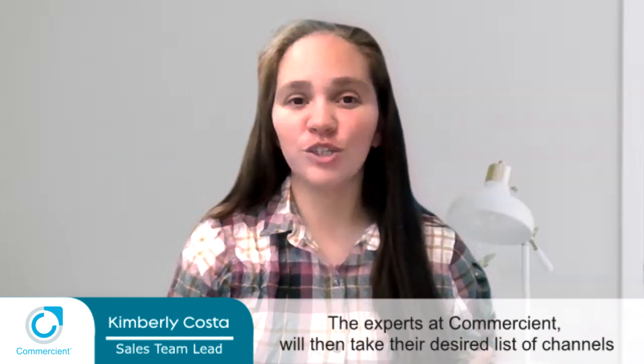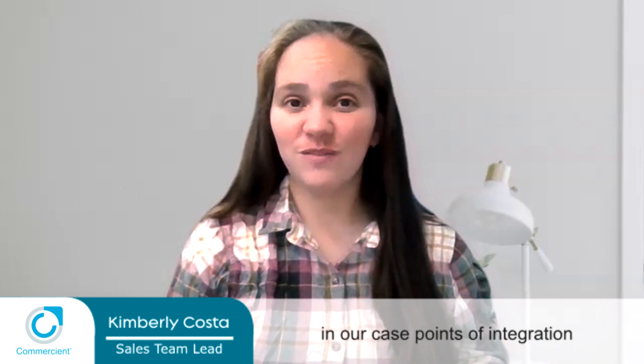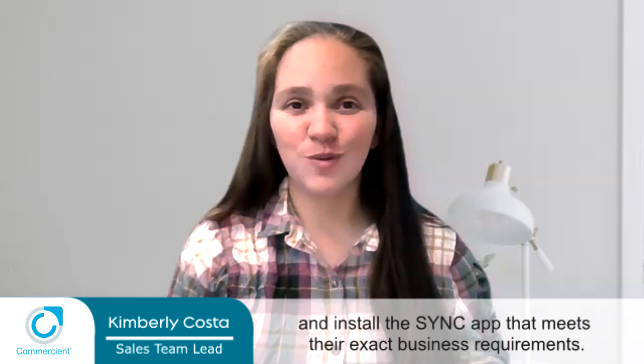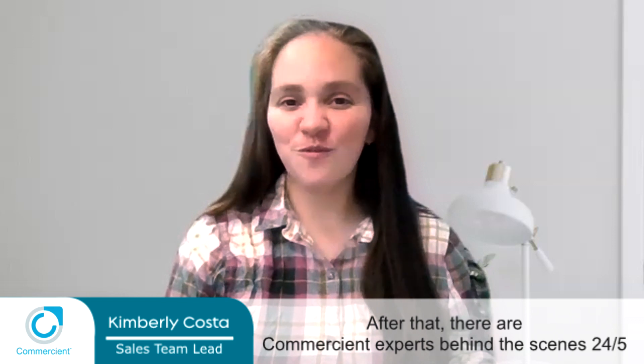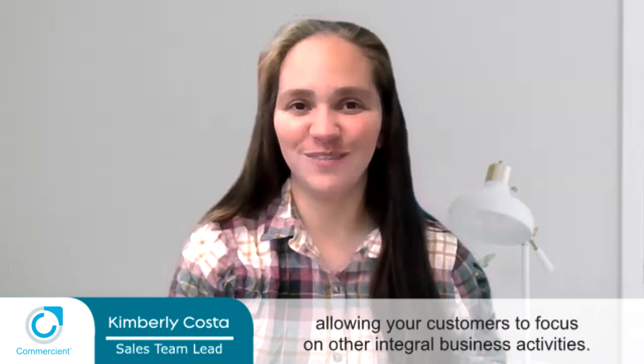The experts at Commercian will take their desired list of channels — in our case the points of integration — and install the sync app that meets their exact business requirements. After that, there are Commercian experts behind the scenes 24/5 making sure that the sync is working seamlessly. Our sync solution is managed from start to finish, allowing your customers to focus on other integral business activities.